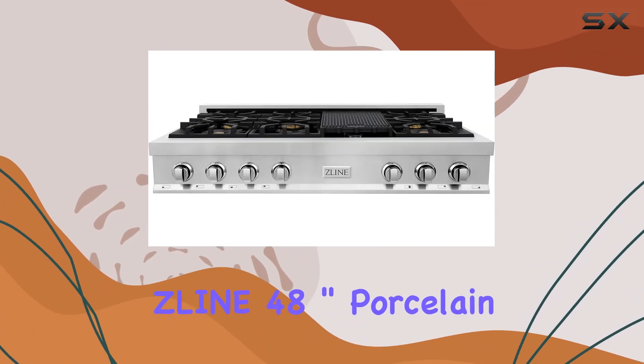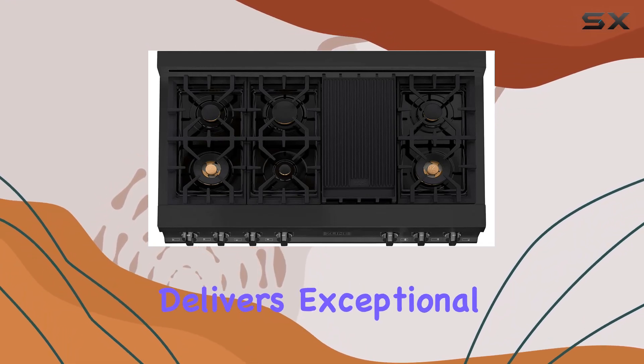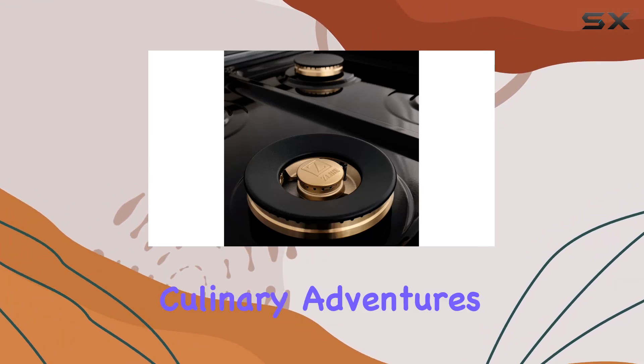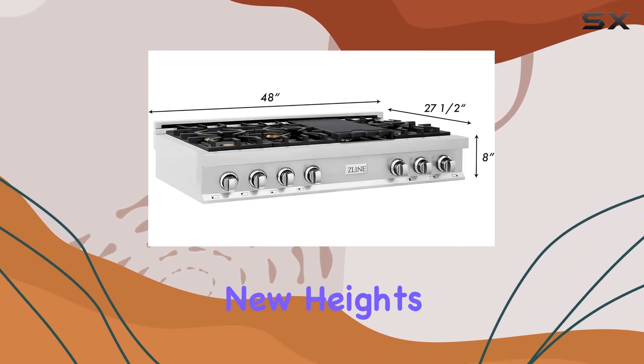In conclusion, the ZLine 48-inch Porcelain Gas Stovetop with 7 gas brass burners and griddle, RTBR48, is a top-of-the-line appliance that delivers exceptional performance, durability, and versatility for all your culinary adventures. Whether you're a professional chef or a home cook, this stovetop is sure to elevate your cooking experience to new heights.